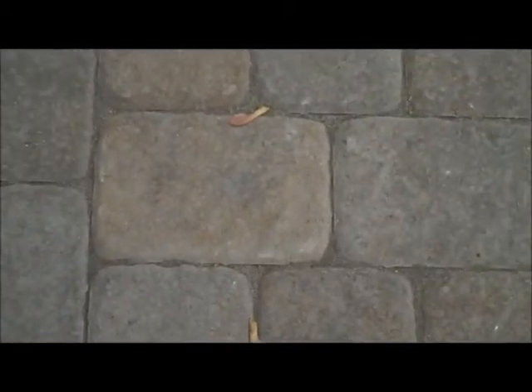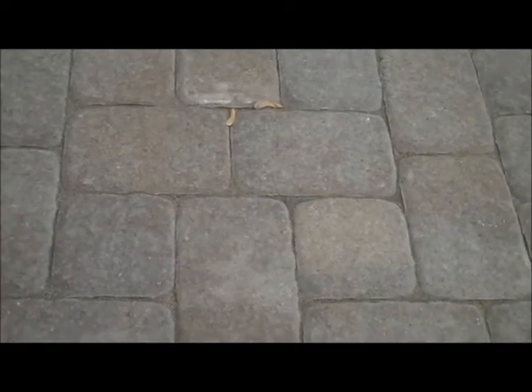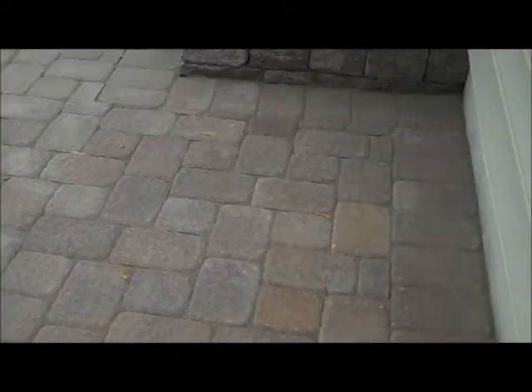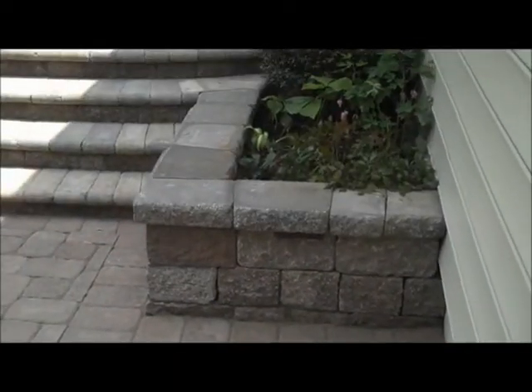This is pavers laid out in an eye pattern. You can actually see the eye — there's two 6x9's going across with two 6x6's horizontal and another two 6x6's going the other way perpendicular, and the pattern just follows itself. Nice pattern, kind of lends itself to a random pattern but there is a specific pattern.